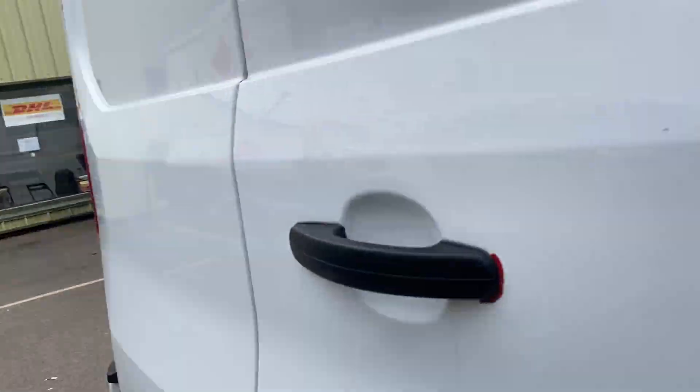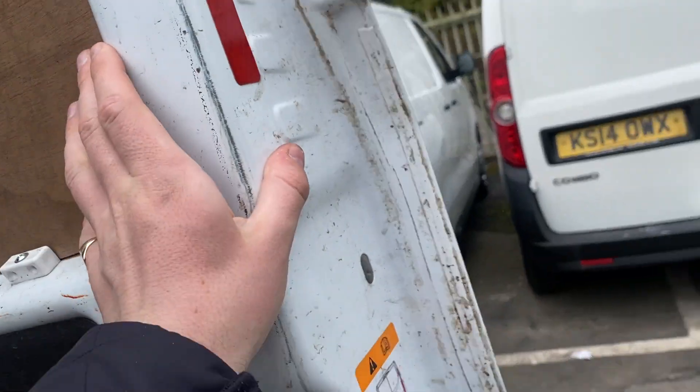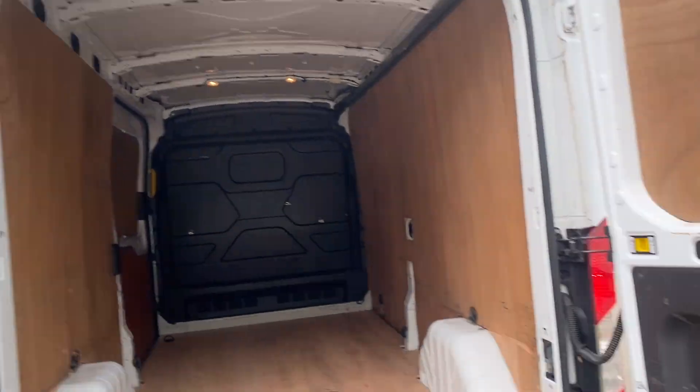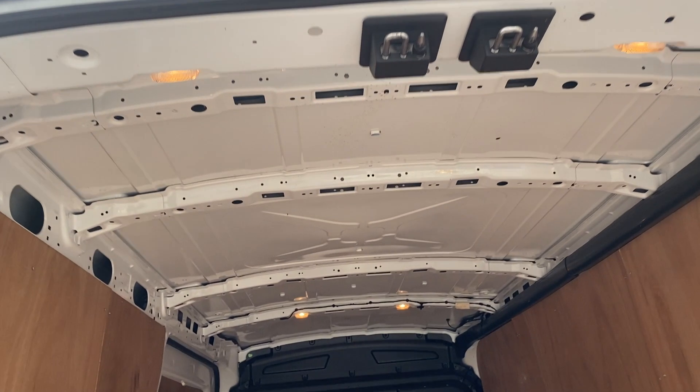The tires have plenty of tread on them. The back of the vehicle is also nice and tidy — no excessive wear, no damage. The roof is all good and the lights are working.